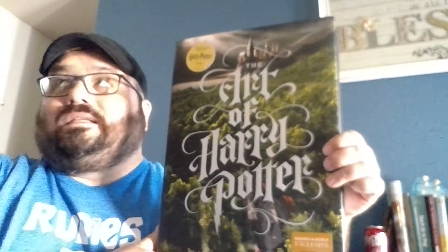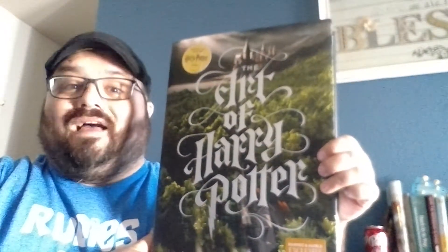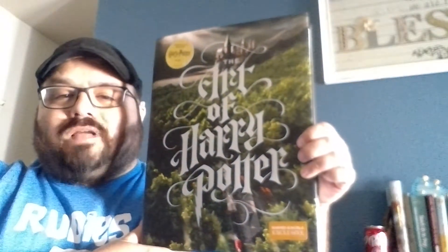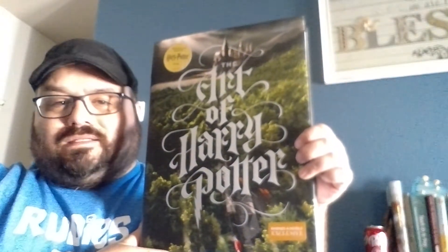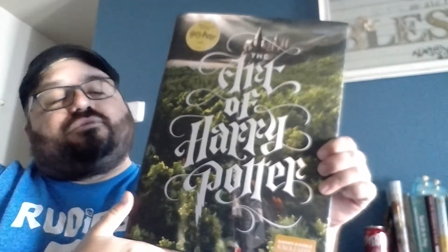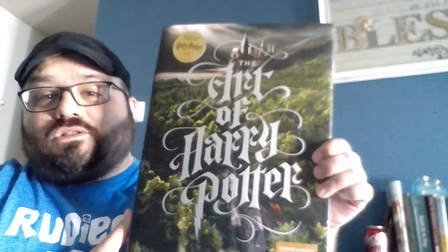Let me tell you, this is the biggest book I've ever owned. If you can't tell by size, this book goes from the top of my head to the middle of my chest. It is a good foot and a half, maybe more, tall.